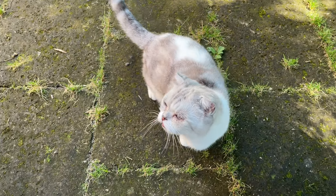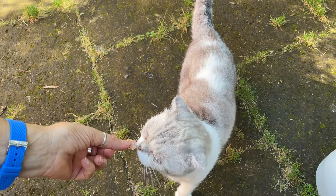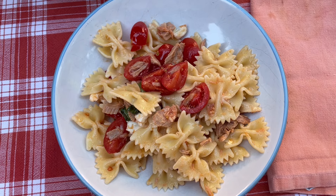What's up, Jack? For lunch we have a typical Italian dish during summer — pasta salad. In Italy we call it pasta fredda.